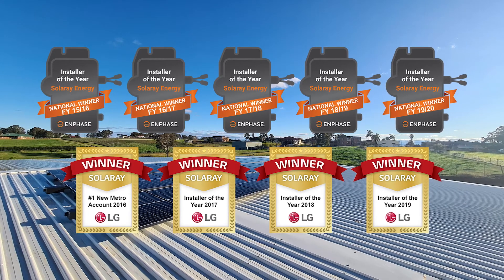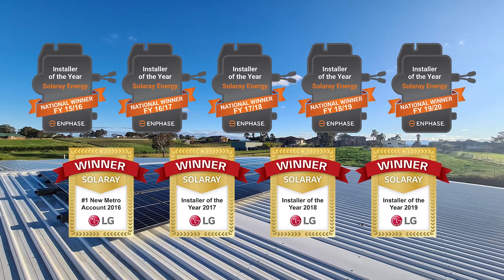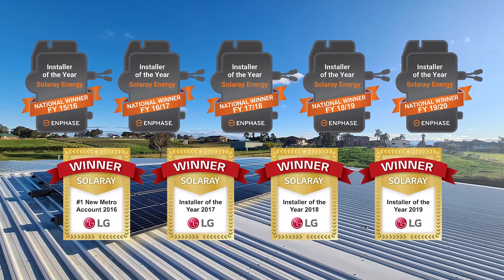Of course, these smart solar systems use complex technology to work well, so they need to be designed, installed and most importantly, managed and supported by experts. And Solaray has been awarded the installer of the year by Enphase in Australia every year for the last five years. We have the most experience, the best track record and importantly, we have a dedicated team of support staff to ensure your system works as expected and to help you with how to get the most from it.